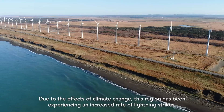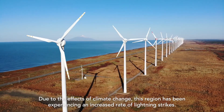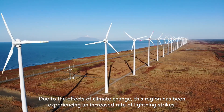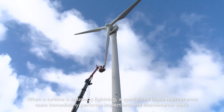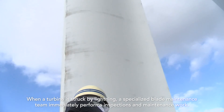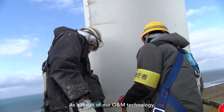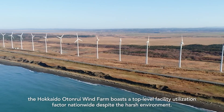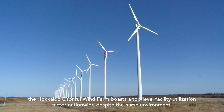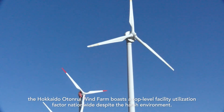Due to the effects of climate change, this region has been experiencing an increased rate of lightning strikes. When a turbine is struck by lightning, a specialized blade maintenance team immediately performs inspections and maintenance work. As a result of our O&M technology, the Hokkaido Oton Rui Wind Farm boasts a top-level facility utilization factor nationwide, despite the harsh environment.